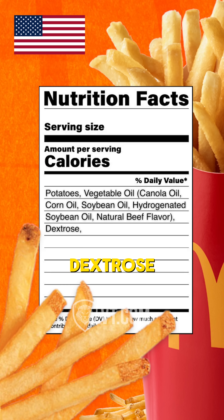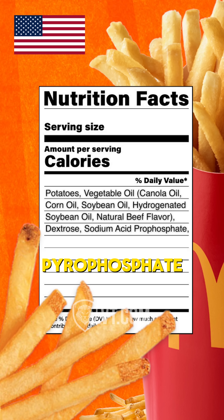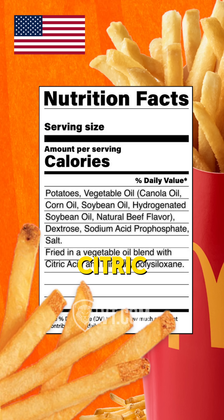Then there's natural beef flavor, dextrose, sodium acid pyrophosphate, salt, fried in vegetable oil blend with citric acid.